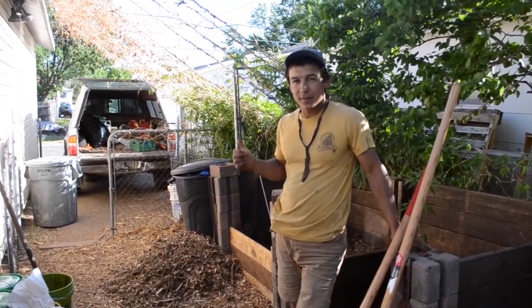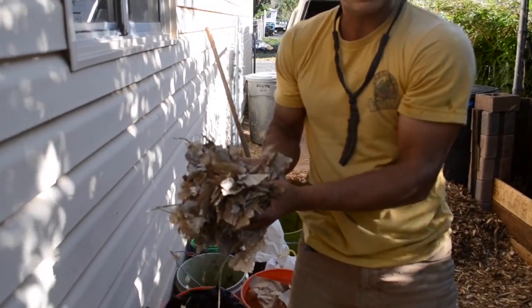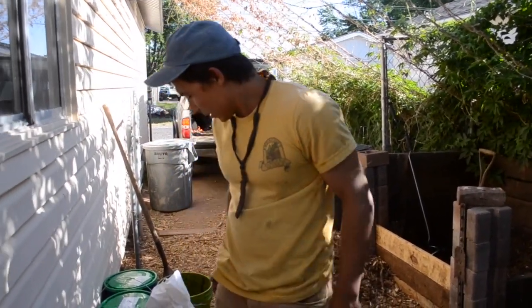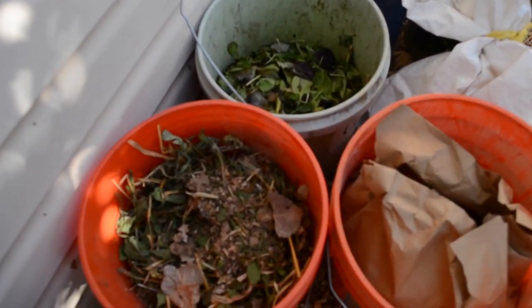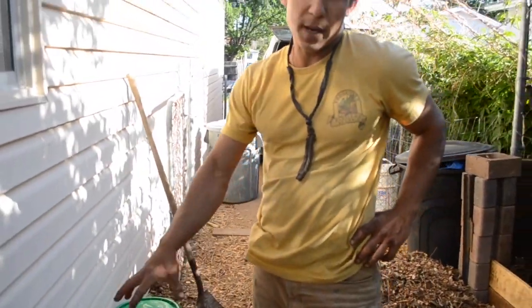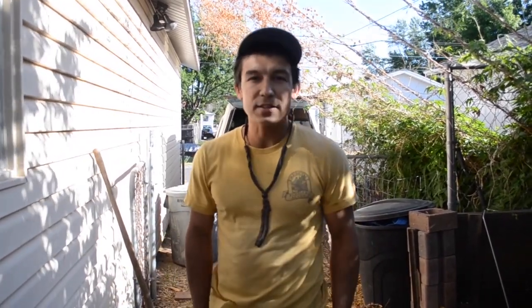The ingredients we're using today to build this compost pile are bagged leaves — these happen to be cottonwood leaves, but any leaves will do — and food scraps, kitchen scraps that are no more than two weeks old. We want fresh scraps in our pile. These are from my neighbor and a couple of friends who keep their scraps collected in a bucket over the course of the week. I add to the pile once a week, maybe every other week, depending on how many scraps I'm accumulating.